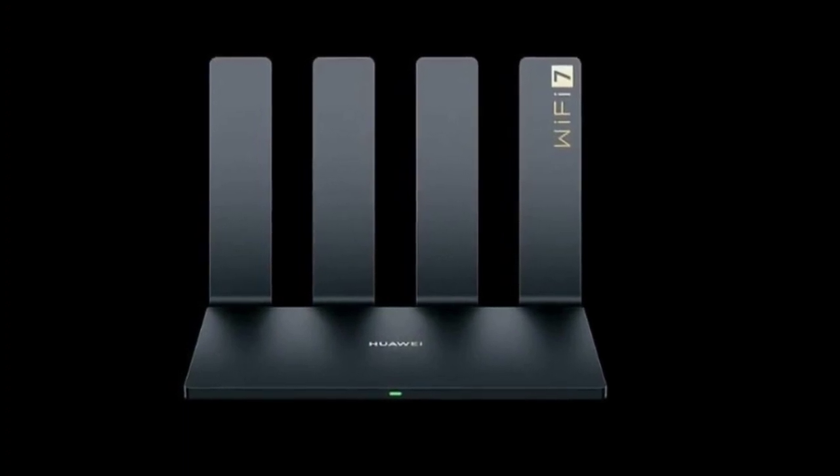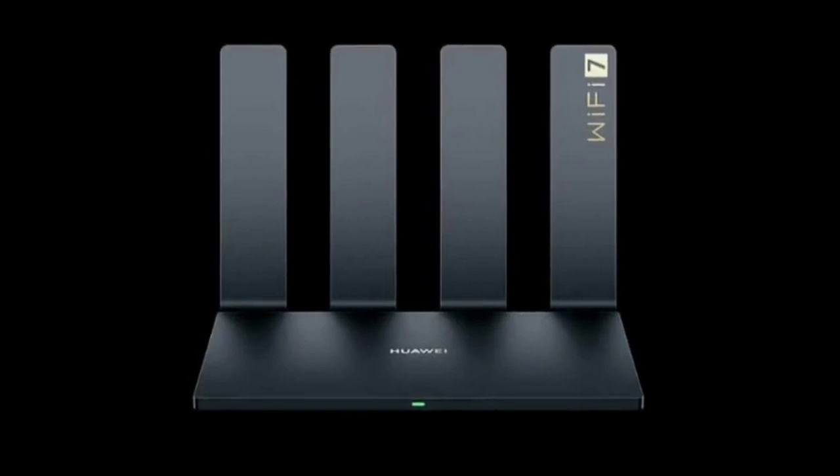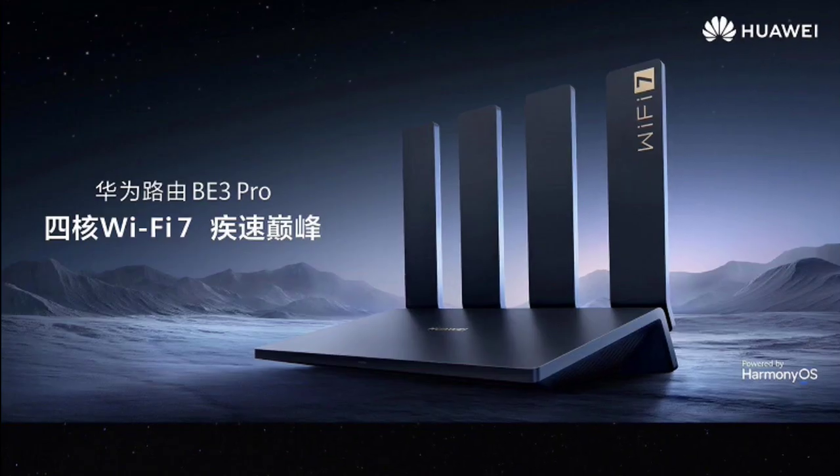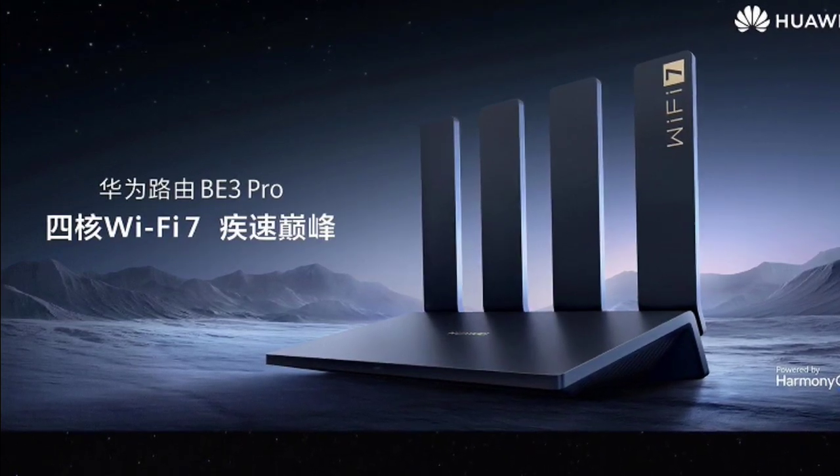The BE3 Pro also introduces the Lingshi dual Wi-Fi function. When paired with Huawei phones or tablets, users can experience performance equivalent to Wi-Fi 7 dual-band aggregation acceleration, ensuring seamless connectivity.